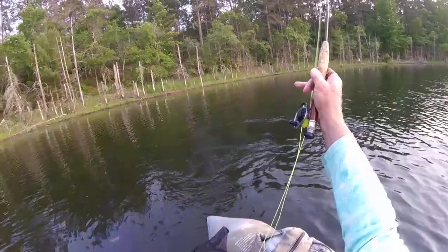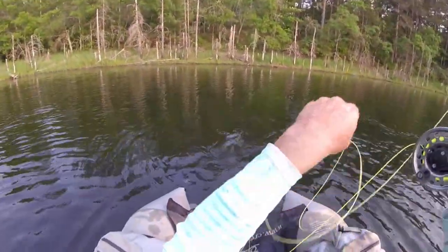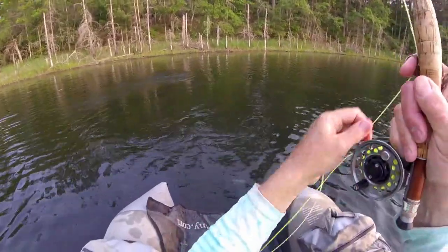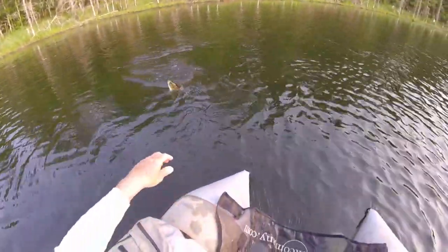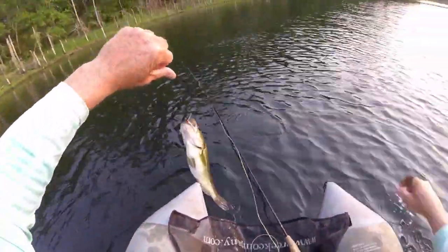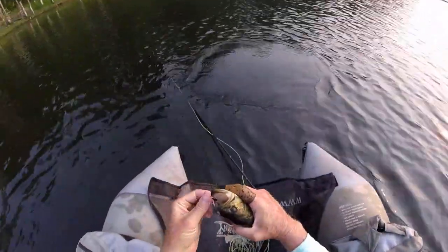Goodness gracious, what hit me there? Oh, that's a bluegill — that's a good one. Oh, that's a bass! We'll take him. What fun, what fun.